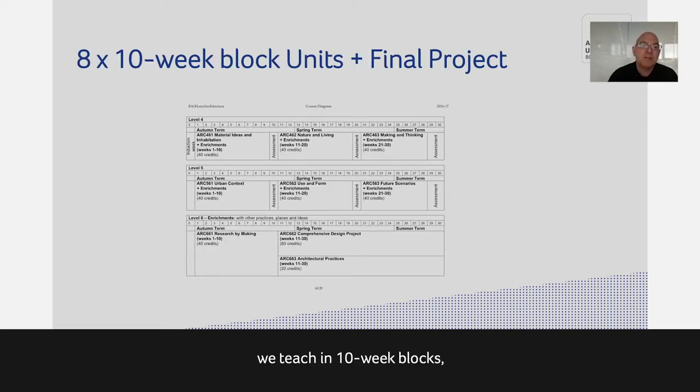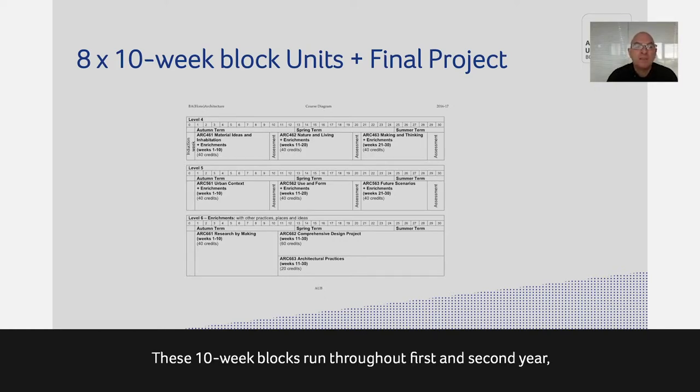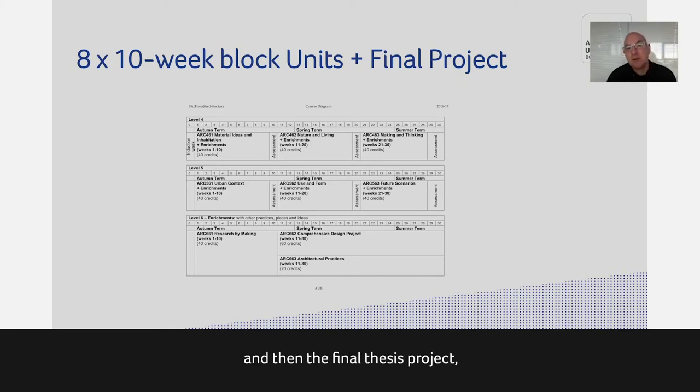As mentioned, we teach in 10-week blocks. They don't always fit the term structure — currently we have a 12-week term, but the first unit finishes in week 10, and then we start the next unit with some collaborative work in weeks 11 and 12. These 10-week blocks run throughout first and second year. At the beginning of third year there's a research unit of 10 weeks, and then the final thesis project runs over 20 weeks from January through to May in your final year.